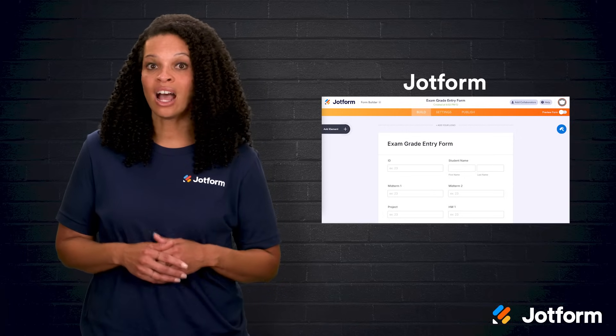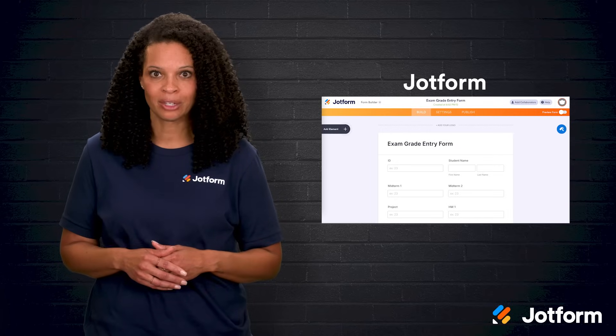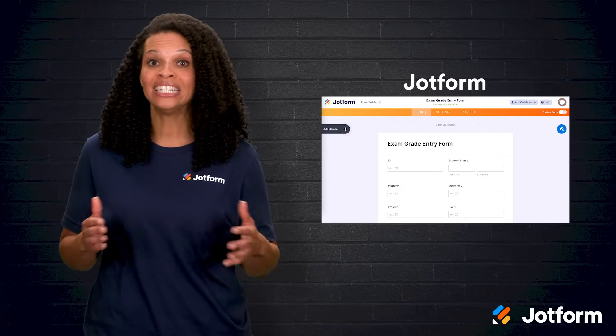Then we have JotForm. You might know JotForm as an online form builder, but it's also super helpful as a gradebook. Teachers can use JotForm's exam grade entry form to log a student's name, ID, grade, and any notes or feedback.